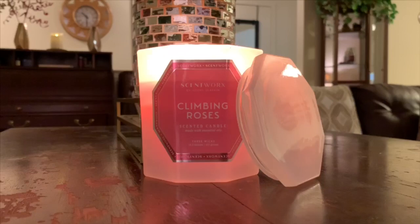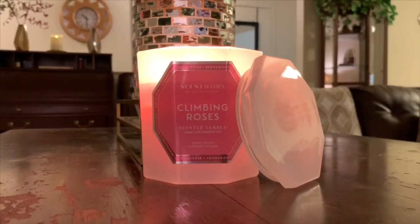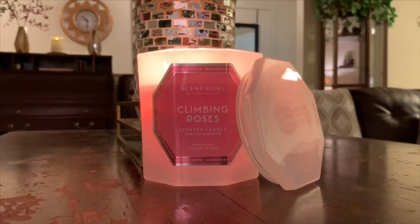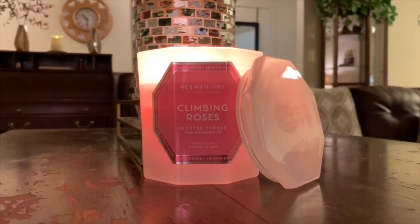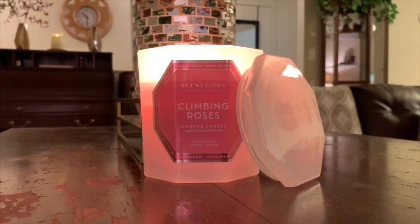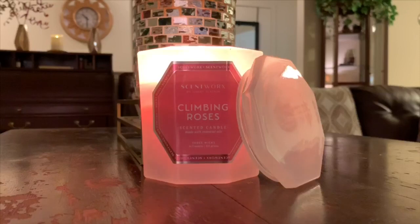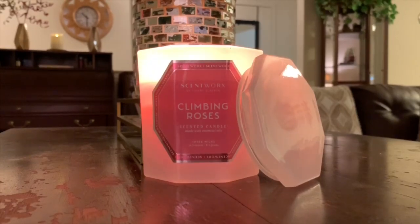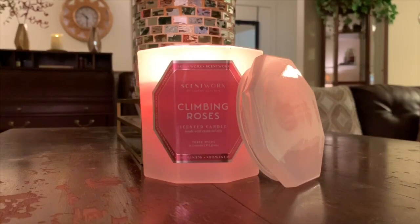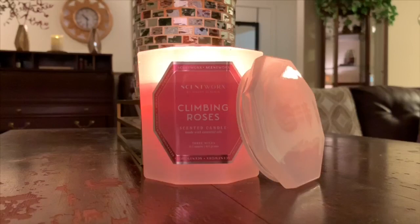Scent Works is affiliated with Homeworks, which is affiliated and owned by Harry Slatkin, so these are a Slatkin-type candle. I've had a lot of success with the Scent Works candles. There was one I purchased that was far too light and I wound up returning it, but all the other candles I've burned I really haven't had any issues with. So I'm really liking this line. Before I dive into the performance and the throw, let's kick it off with the scent notes.